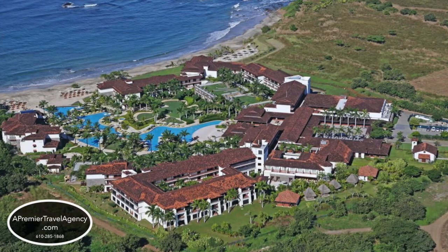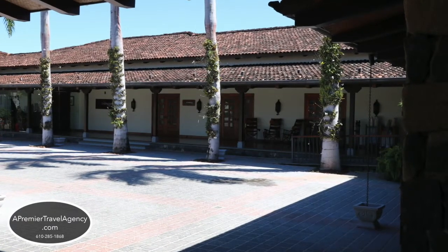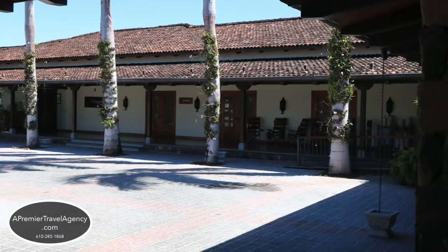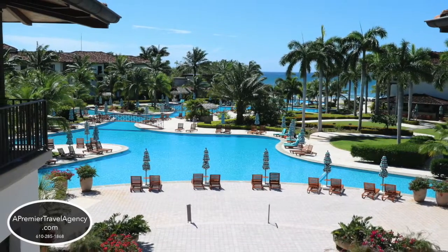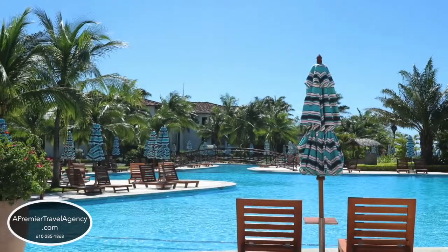It's a colonial design resort with large dark wood doors and a U-shaped building. There's a total of five stories in the hotel with elevators or steps. There's an infinity pool and a large pool the entire length of the resort.